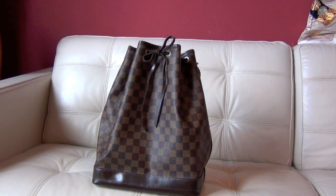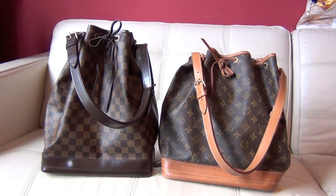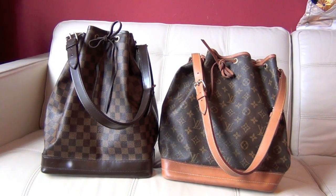The bag I acquired is the Damier Ebene Noé. This was a special order — Louis Vuitton used to do special orders; I think they stopped in 2008 or 2010. But at the time you could special order any bag and have it custom-made in France. It is exactly the same as the monogram Noé. Let me put them side by side — here you have the Damier Ebene Noé and the monogram Noé.